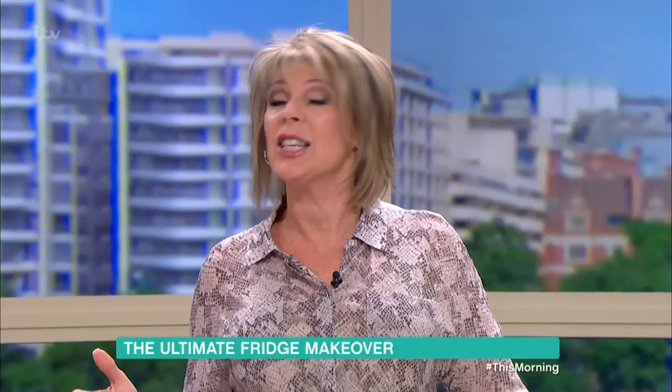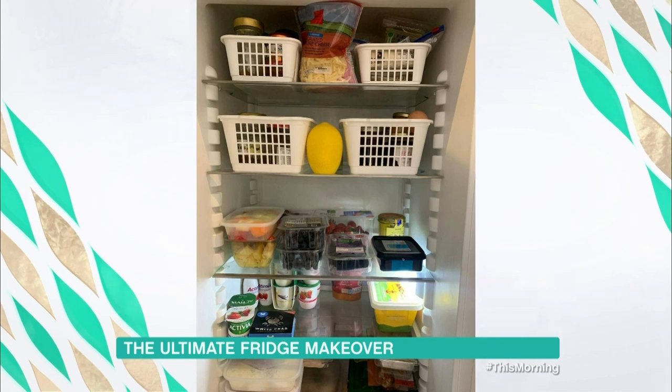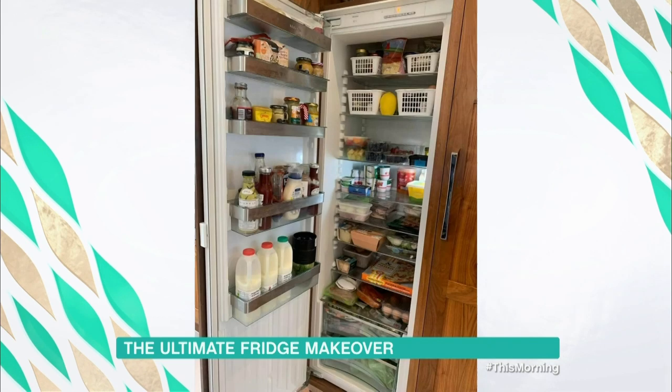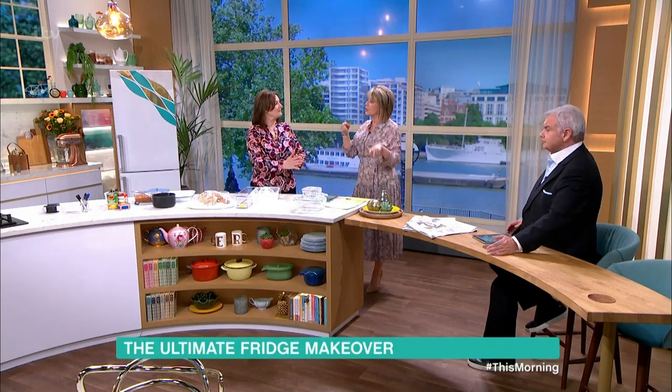Would you like to see my fridge? There's plenty in it. I have these little baskets — a lemon holder in the middle there. You can pull the baskets out; that's all my jams and one's for cheese. And then Eamon looks at that and goes, 'Nothing to eat in this house.' And that's the door — I have the milk in the door.